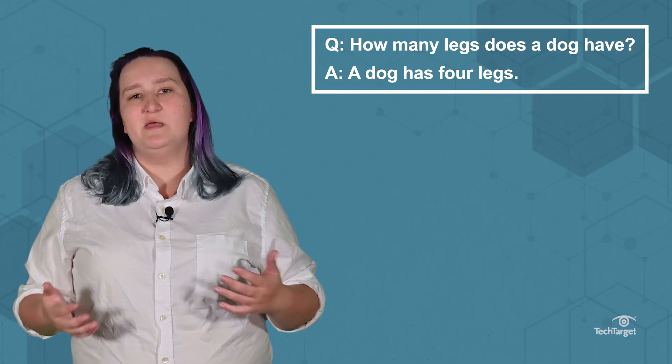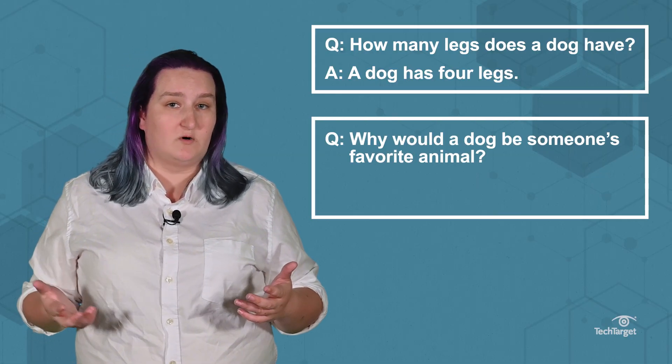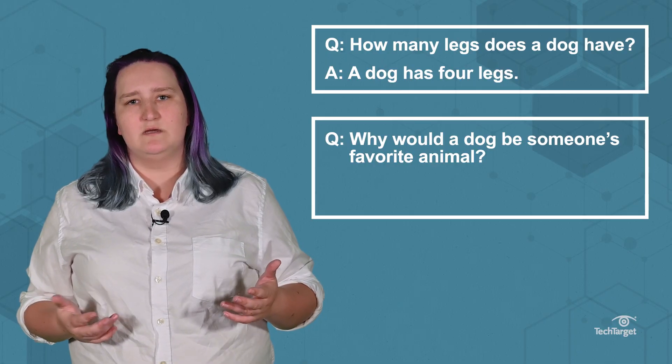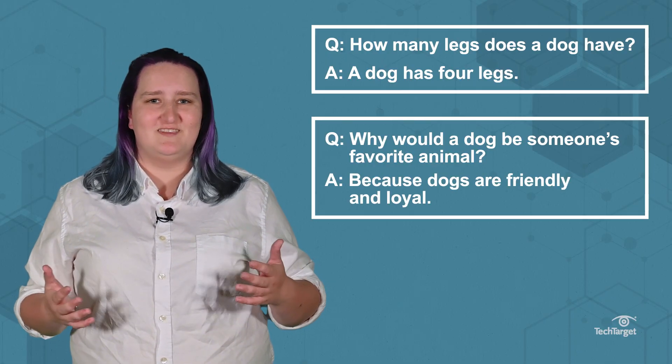But an open-ended question like, why would a dog be someone's favorite animal, could yield an equally accurate, common sense reply, like, because dogs are friendly and loyal.